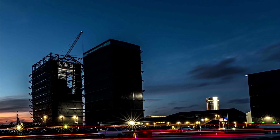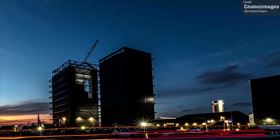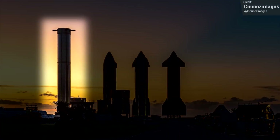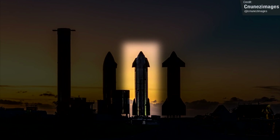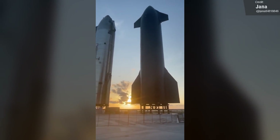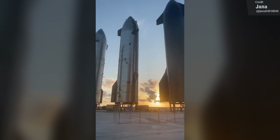I gotta love talking about Starbase — it's such a beautiful skyline. Here's a beautiful shot of the Rocket Garden. There's Booster 5, Ship 15, 22, and Ship 20. This is the new line-up at the Rocket Garden at Starbase now.